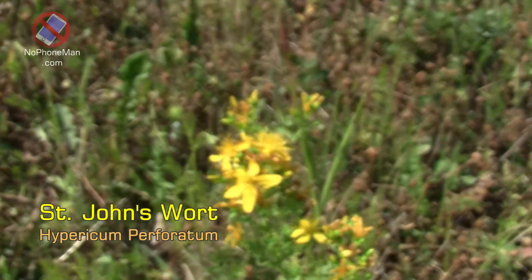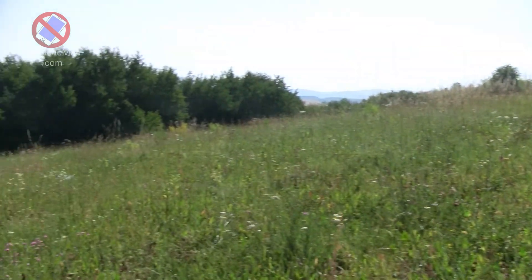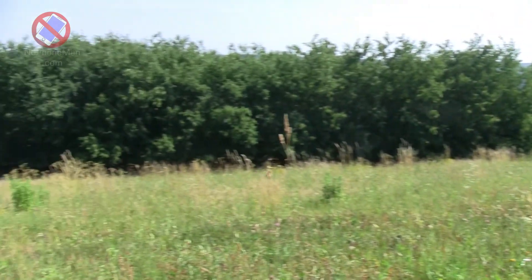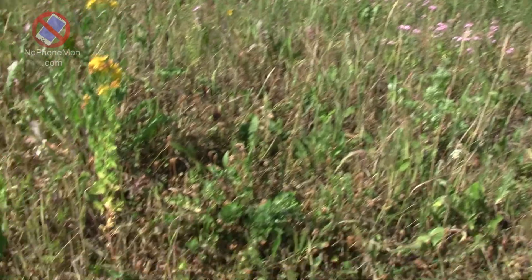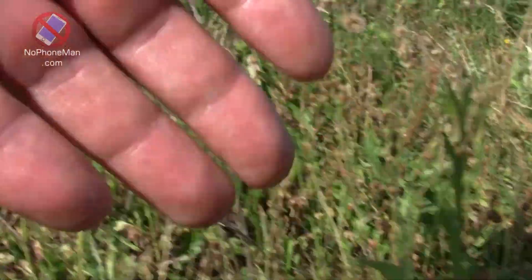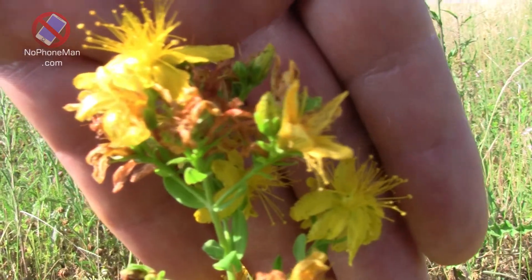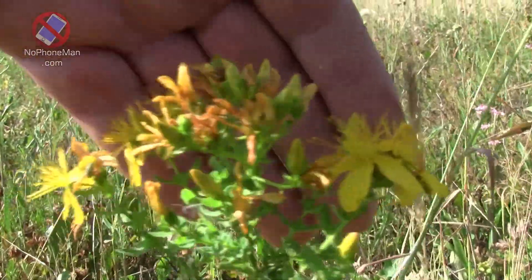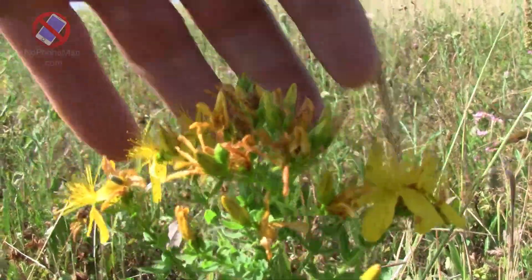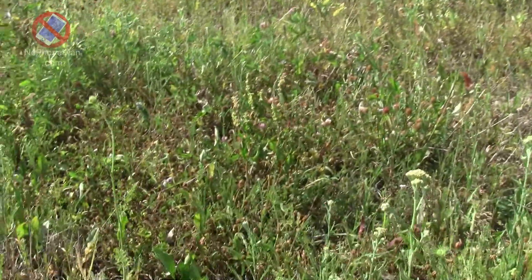It grows on this meadow — a fairly sizable meadow. In order to find St. John's Wort you have to do some legwork. This is the one I showed you just now, here's another one, and another one, and so on. Not all over the place — you gotta look for it, but it can be done. Another one, a small one.